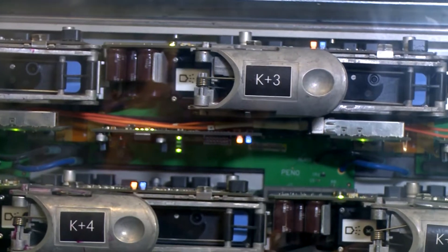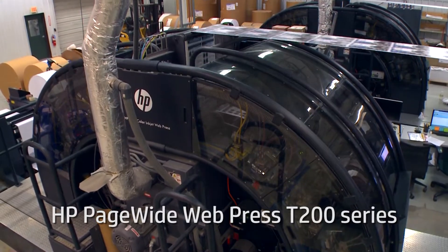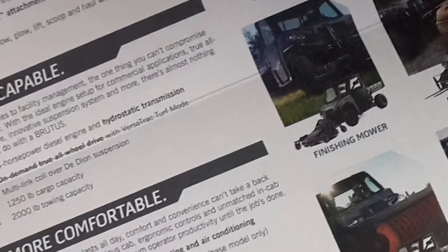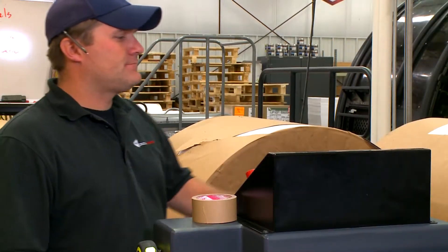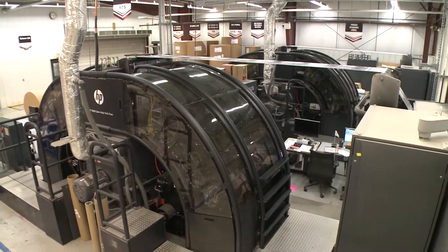The HP PageWide Web Press T200 series enables high-coverage imagery to be combined with high-value data-driven messaging to quickly impact your reader. Here, a leading print service provider uses the HP PageWide Web Press T230 to produce a direct mail campaign.